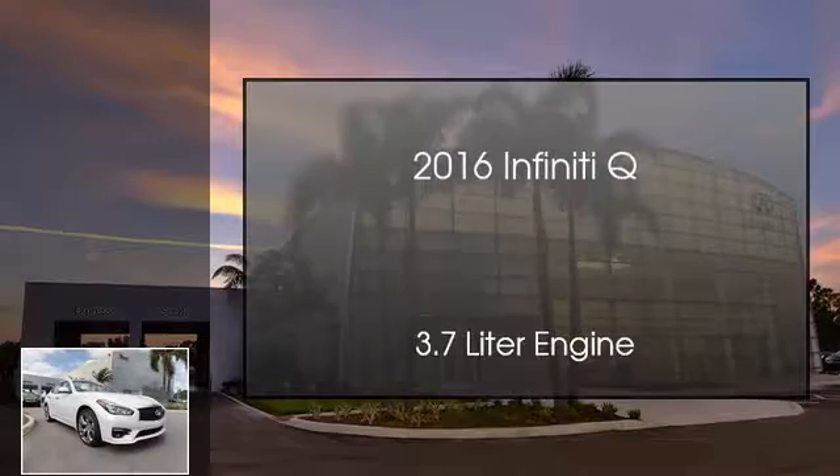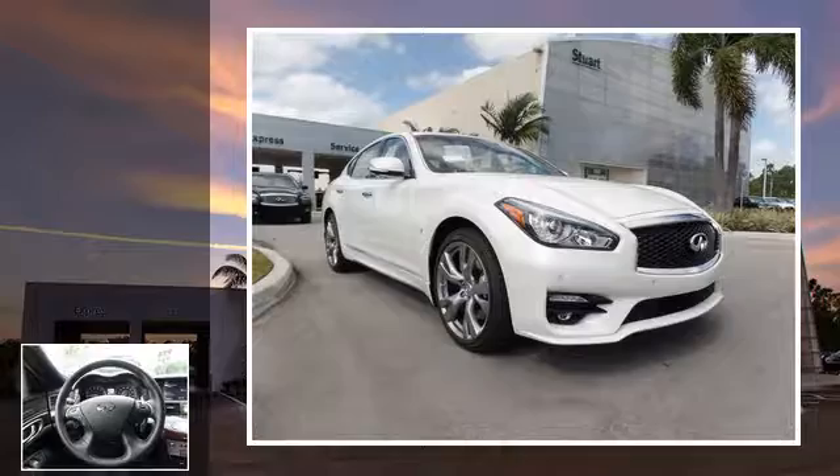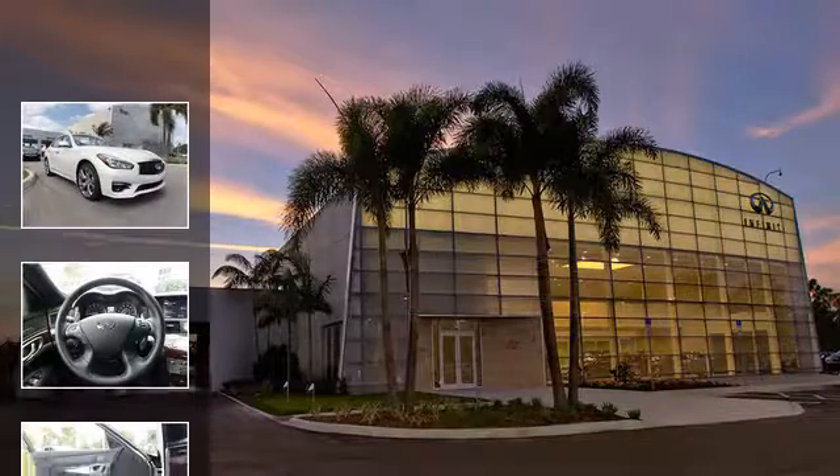This is a 2016 Infiniti Q. This car has an automatic transmission and a 3.7-liter engine.